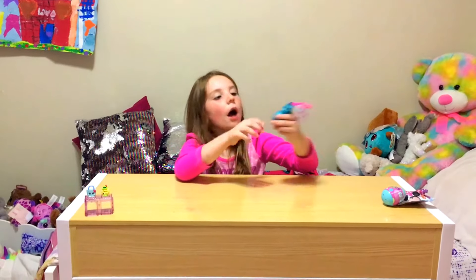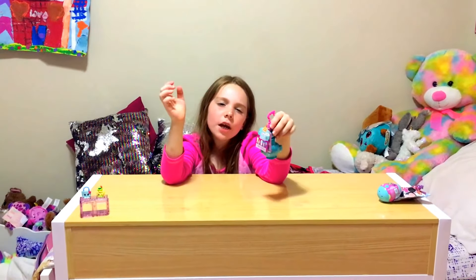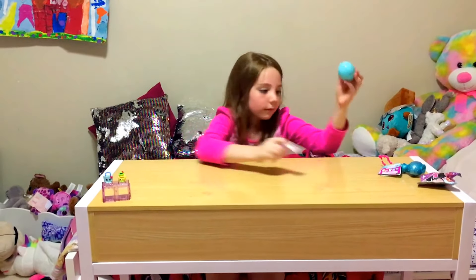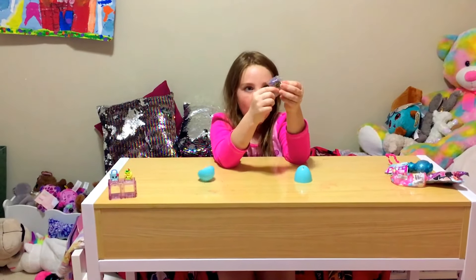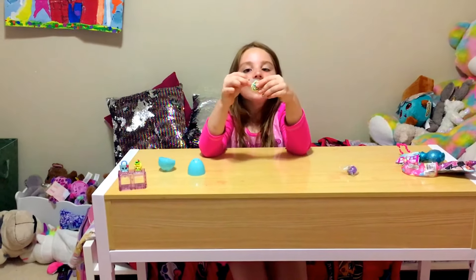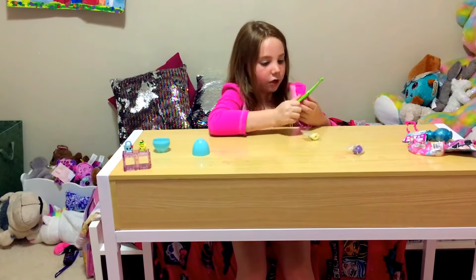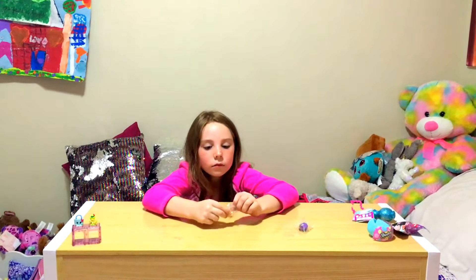Next I want to open the surprise Shoppies egg. Let's open it up. OMG, they come in see-through blind bags and I think I got an ultra rare, so I'm gonna save the ultra rare for last and open this one first. These scissors are not very good, but okay — we finally got this open!